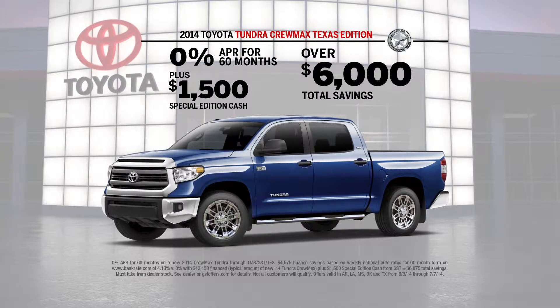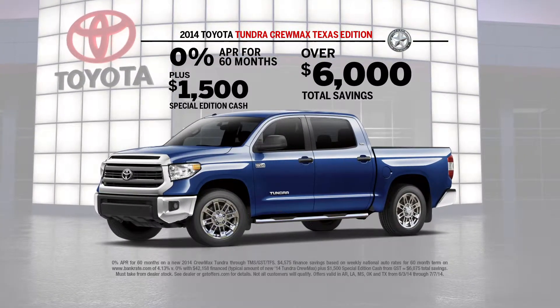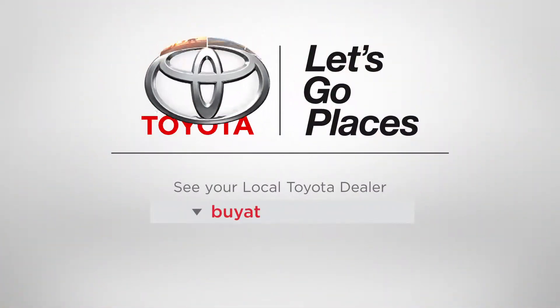Get 0% APR for 60 months, plus $1,500 special edition cash on a new 2014 Tundra CrewMax Texas Edition for a savings over $6,000. Toyota, let's go places.